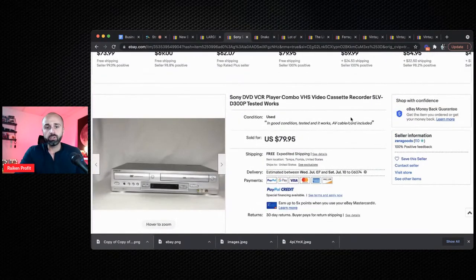Next up are old Sony electronic items. This is a DVD VCR combo that sold for $79.95. I find these things all the time at Goodwill and Savers for $5 to $10. I was just at a flea market and there were a whole bunch for sale. Now, if you are going to be picking these up, make sure that you test them — test and test some more — because some of these items have defects, and you do not want to be selling broken items on eBay unless you sell them as parts, because you're going to get negative feedback.